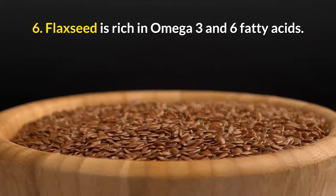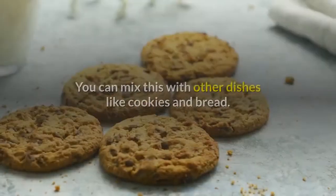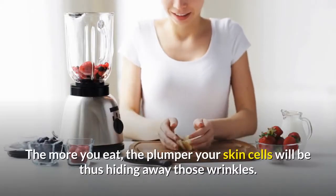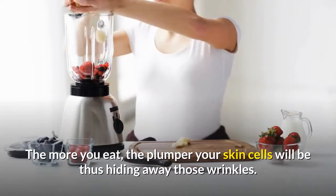6. Flaxseed is rich in omega-3 and omega-6 fatty acids. You can mix this with other dishes like cookies and bread. The more you eat, the plumper your skin cells will be, thus hiding away those wrinkles.